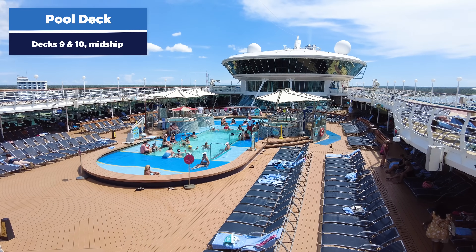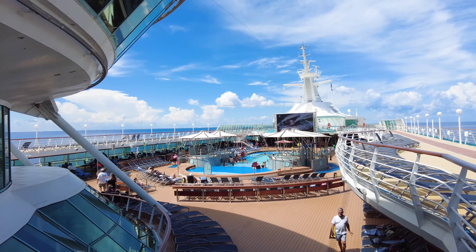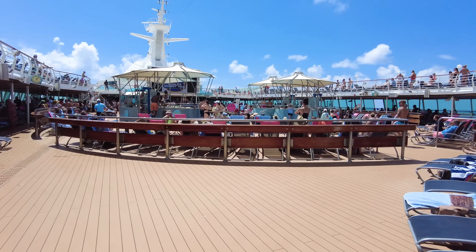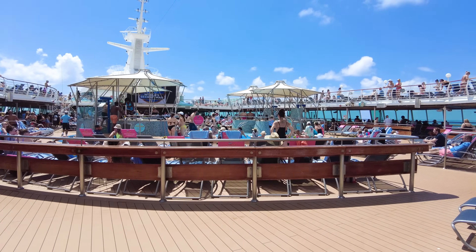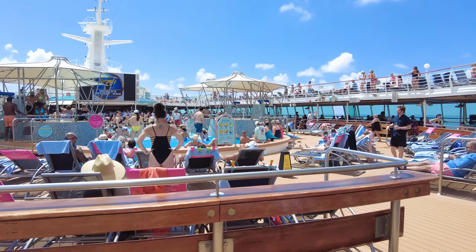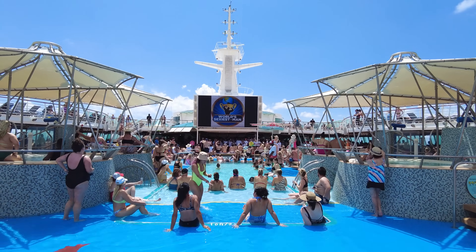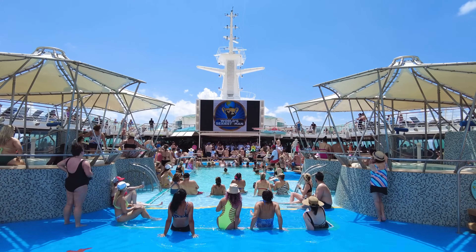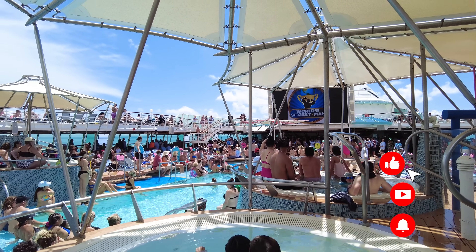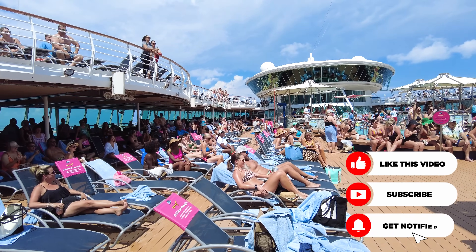Every Royal Caribbean cruise ship has its pool deck, and Grandeur of the Seas being a Vision-class ship, its pool deck is the classic pool deck experience — lots of loungers, pools, hot tubs. It's where you'll go on a sea day or embarkation day to enjoy some time out in the sun. It's a quintessential cruise deck experience. There's the main pool flanked by different hot tubs, open to all guests, first come first serve. On warm weather days out at sea, it's going to be a very popular place.